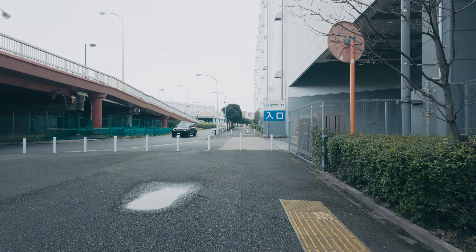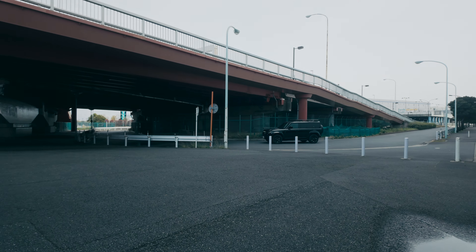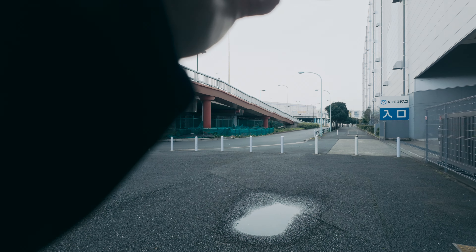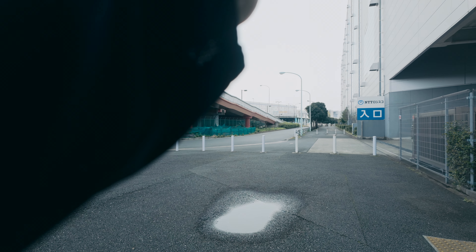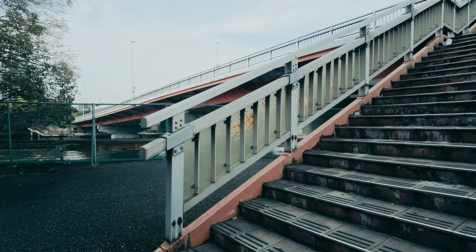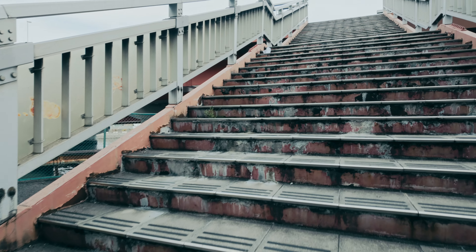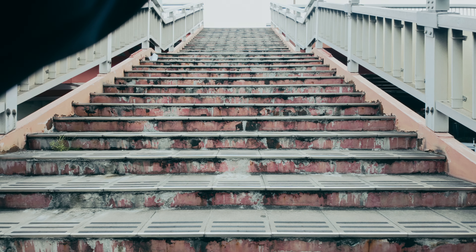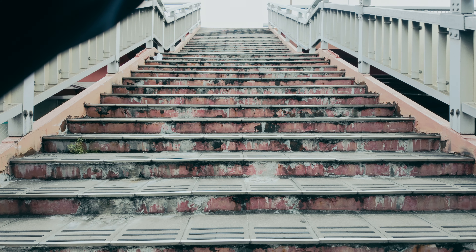There was a puddle. The surface of the water, reflecting the sky that was beginning to cloud over, was wider than the dry asphalt. The reflecting surface of the water was like a mirror reflecting another world. It was like a photographic surface — there were many layers of peeling paint, layered together to form a single surface.